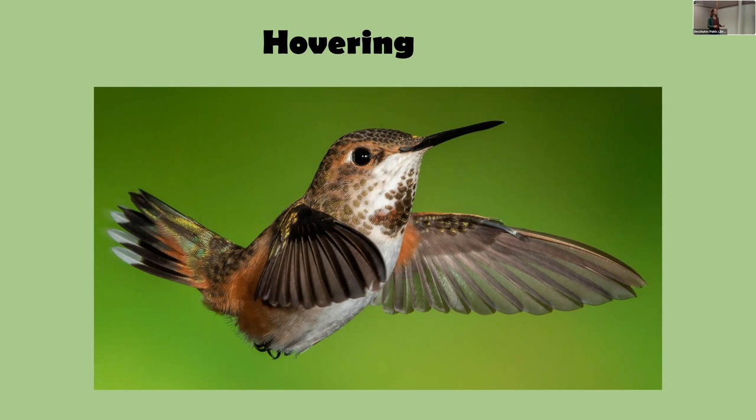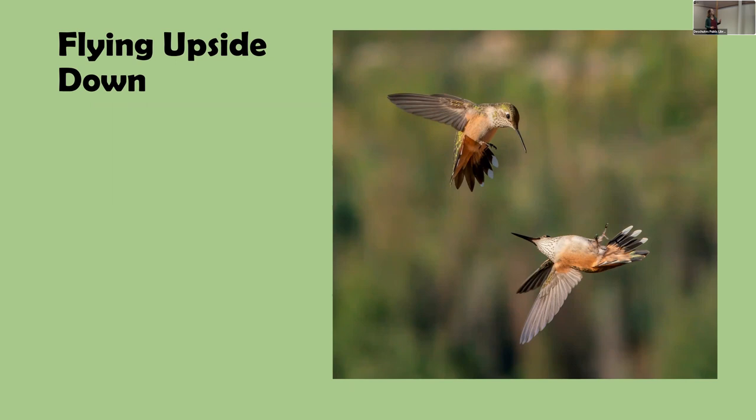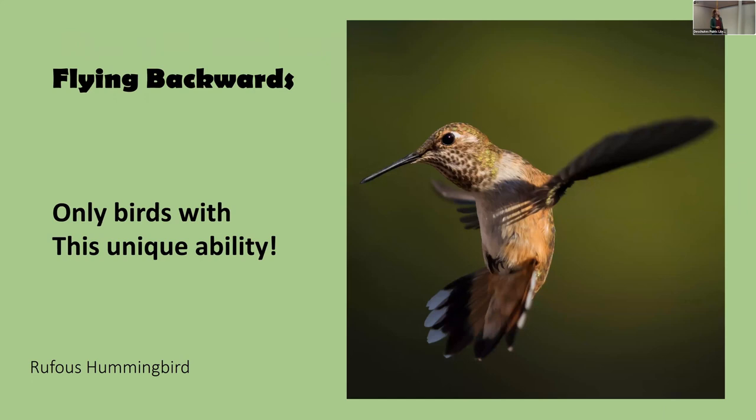Those anatomical features allow hummingbirds to hover, fly upside down for short periods — especially when battling each other — and uniquely fly backwards as well. They also use their short tail to brake and steer very quickly.